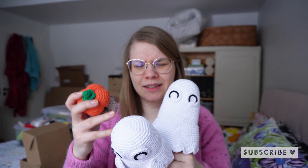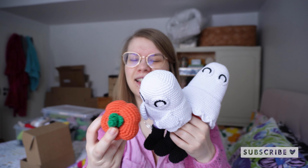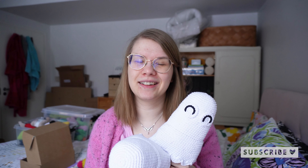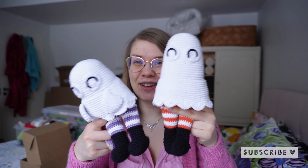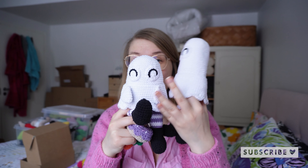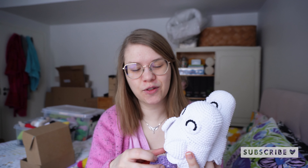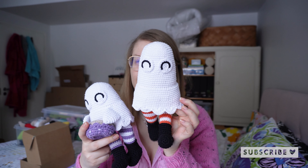Then we have two sitting ghosts that I made during October. I released the pattern in October and they come with a pumpkin, a donut, and a witch hat. One is a little bit taller and the other a little bit shorter. They have dangling legs and shoes, and if you want you can make arms and hands for them so they can hold something like the donut. I really love how these turned out and they were really fun to make.